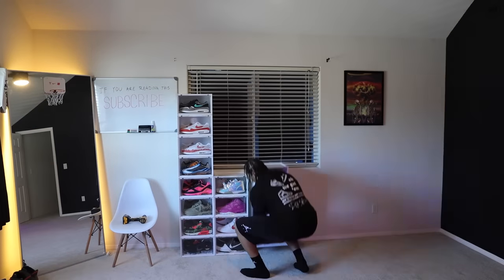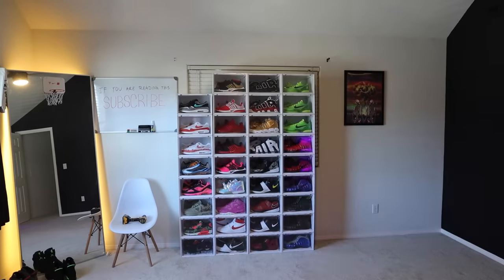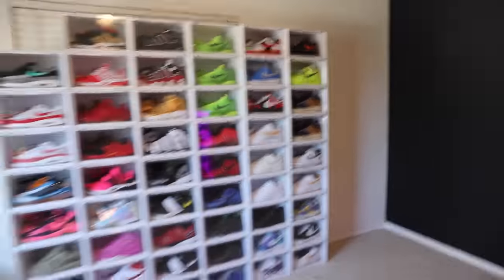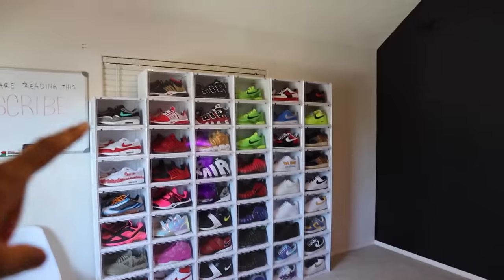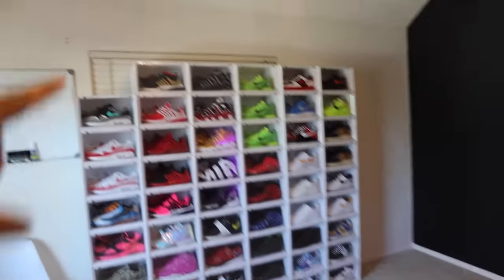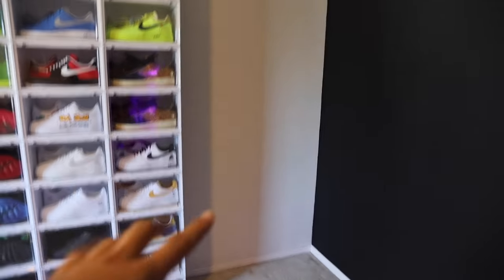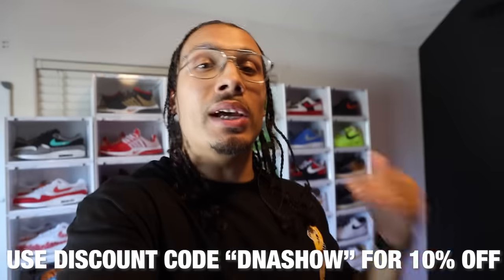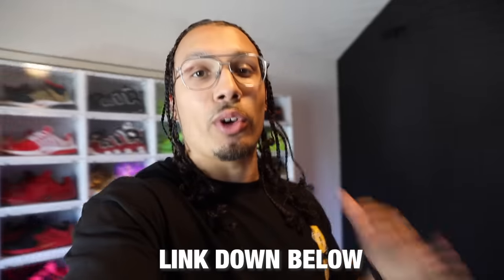We currently have 53 containers on the wall. I did some measurements and I think we can fit around a hundred pairs of shoes on this wall — going up to the ceiling and down on this side. If you haven't already, check out Sneaker Throne — link is down below in the description. Use the discount code DNA Show for an additional 10% off your order. I'm excited to put the rest together — let's get started in three, two, one.